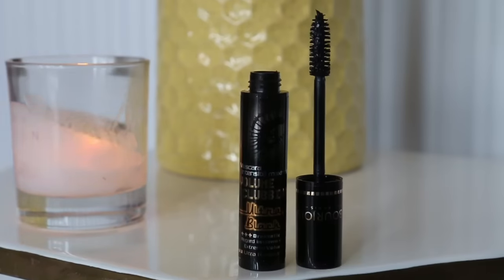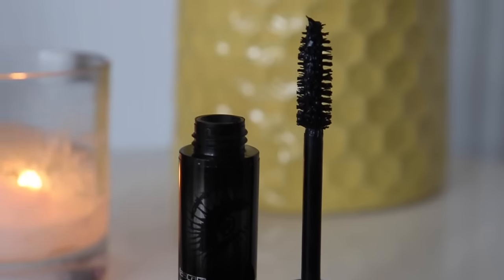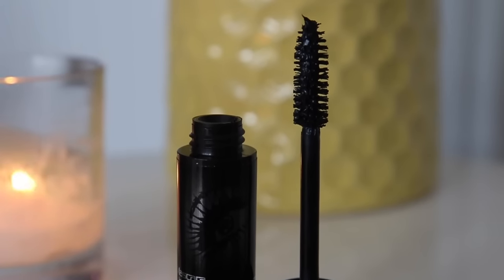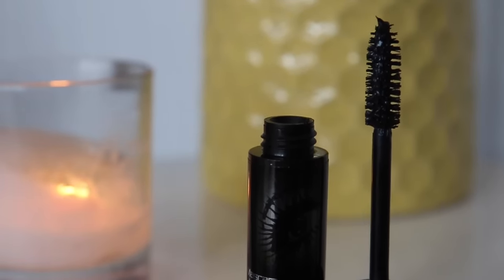I also picked up a new mascara whilst I was at the Bourjois counter. This is the Volume Clubbing ultra black. I don't love the packaging but I did like the brush because it looks fat and it's bristly and not plasticky. You know sometimes you get a brush with just little spikes - that's not what I wanted. I wanted one with bristles so I'm going to give this a go. I quite like Bourjois mascaras.